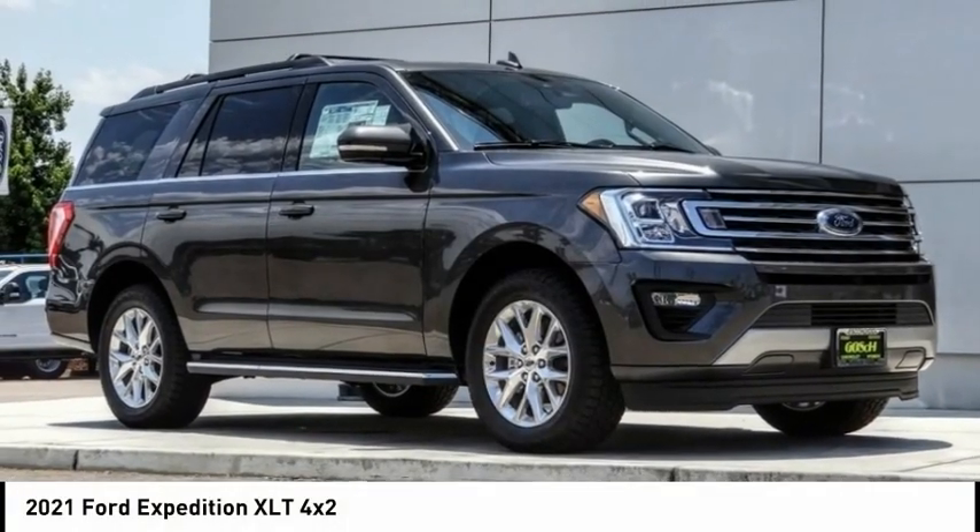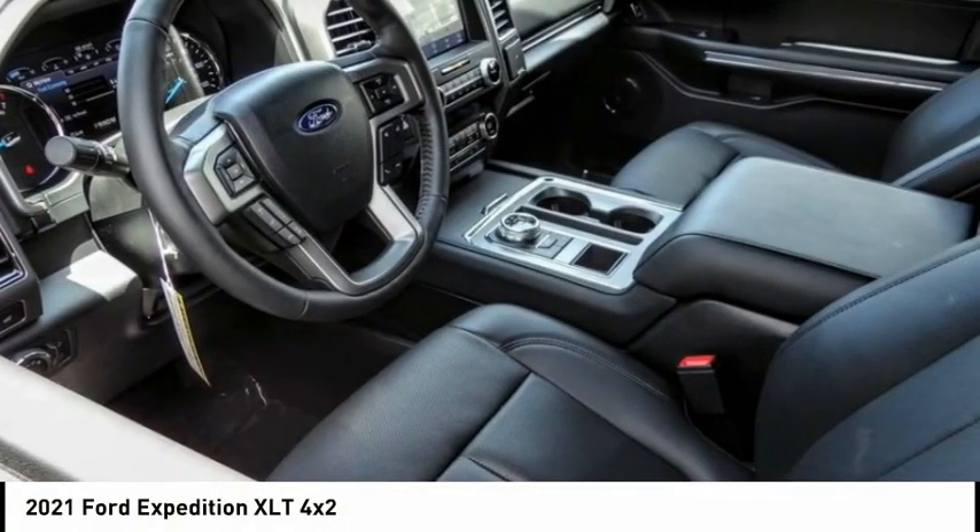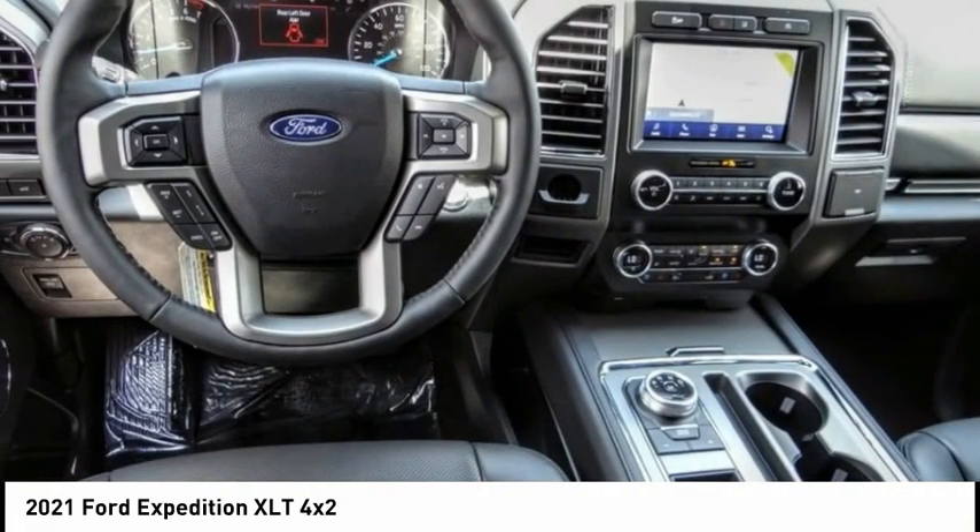Make a great choice today with the 2021 Expedition. Powerful, controlled, resourceful.